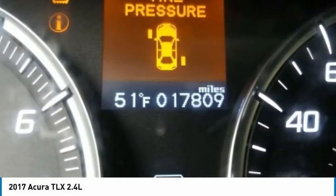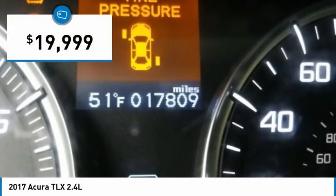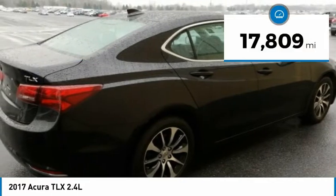It comes with an extremely quiet interior, spacious front seats, and smooth ride quality, and is priced below $20,000. This vehicle has less than 20,000 miles.